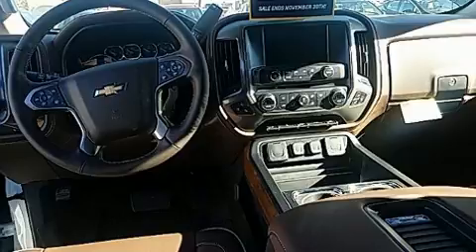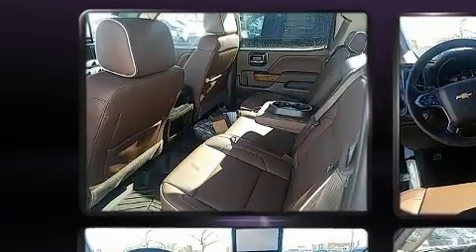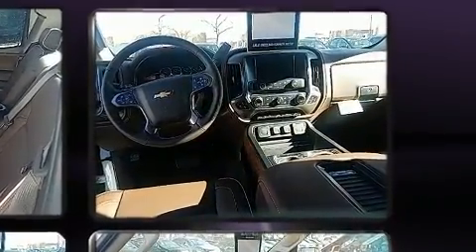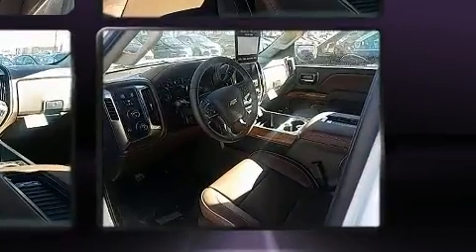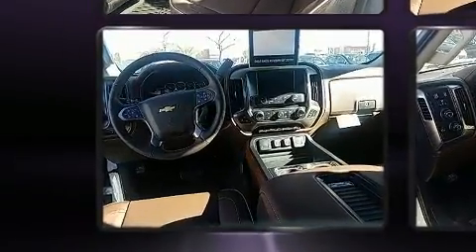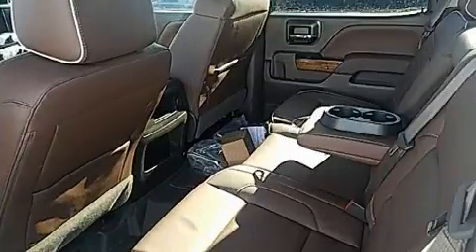Top features include power front seats, a trip computer, a rear-step bumper, an automatic dimming rear-view mirror, heated and ventilated seats, heated steering wheel, and seat memory. Power adjustable pedals allow the driver to optimize his or her driving position, enhancing visibility, comfort, and safety.